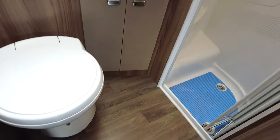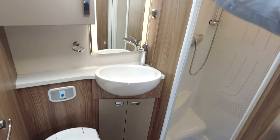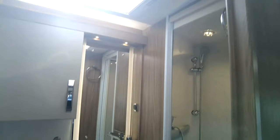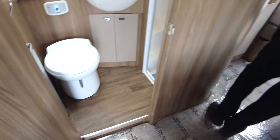Just opposite there, we've got a really nice-sized separate shower cubicle and a toilet, good wash sink, vanity mirror, lots and lots of storage. You've also got a radiator in there and a skylight. The radiator is connected to the Alde heating system.